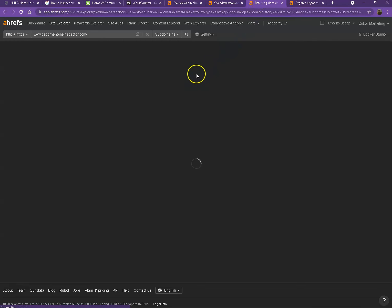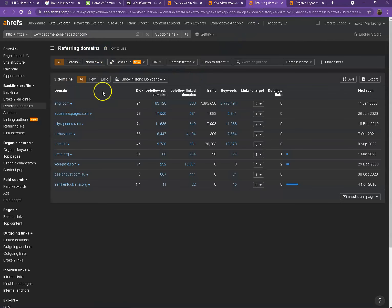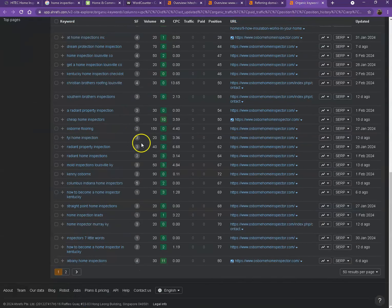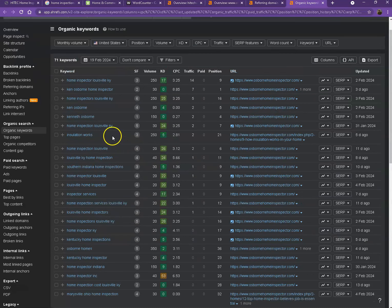Starting off with backlinks, also known as referring domains — as you can see, these are all the directories they're currently listed on that actually brings them a lot of attention and a lot of traffic. That's why they're currently ranking higher in the searches. Next are the organic keywords. These are all the keywords they have listed on their website, so when customers search for specific words, their website shows on top of the list. And if you look at the numbers under volume, these are all the hits or clicks they're getting with the help of each keyword. That's how important choosing the right keyword is.